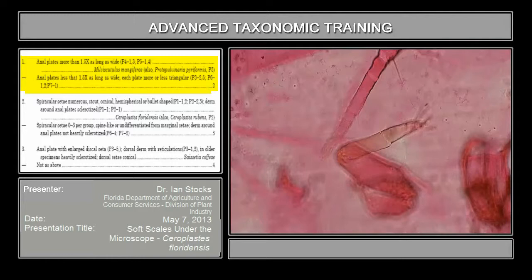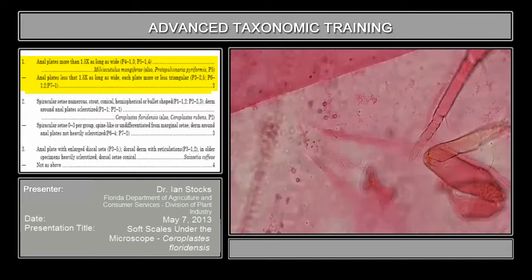By and large, tarsotibial sclerosis is a character consistent at the species level, but occasionally you'll find specimens where it's a little hard to tell — it doesn't really look like there's a sclerosis, but it's not quite clearly fused either. Generally speaking, though, it's a fairly straightforward character.